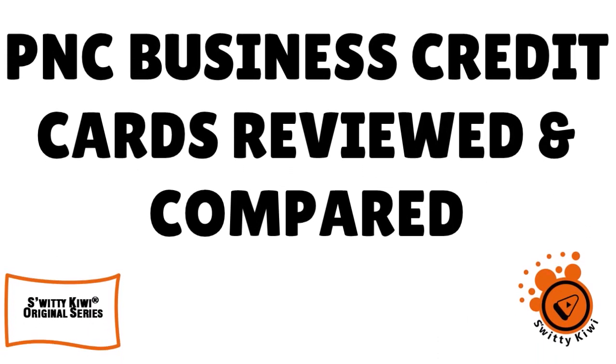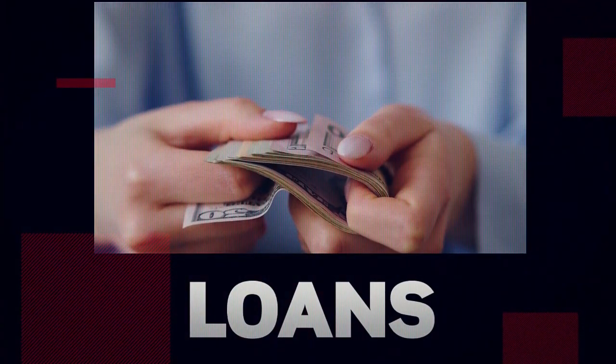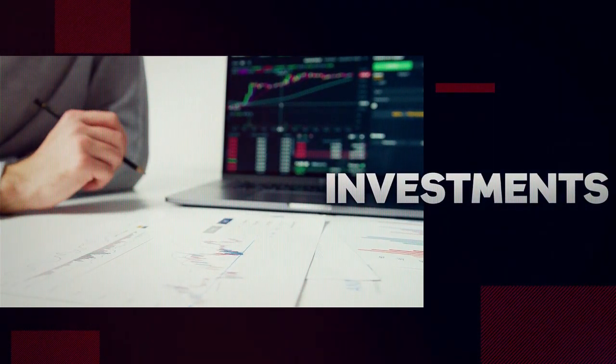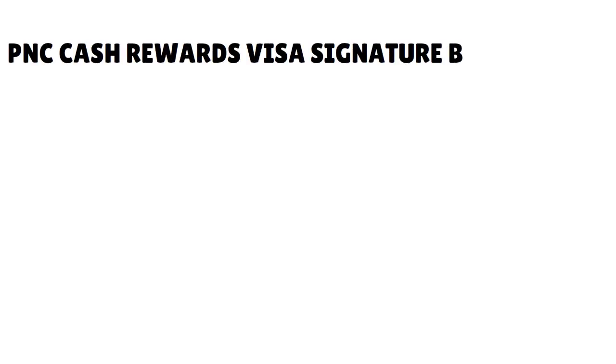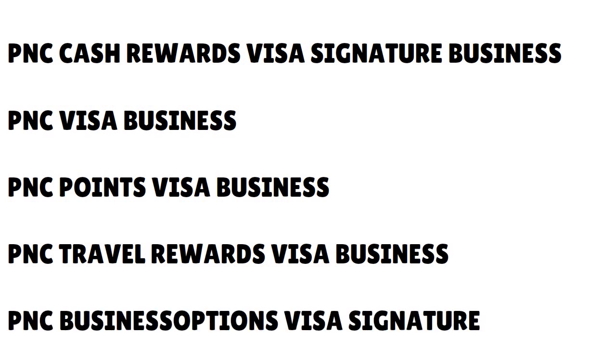Today I want to have a giant comparison of five EIN-only PNC business credit cards. Don't go anywhere if you love this kind of conversation. Welcome back folks to another edition of the Awesome Sweetie Kiwi Show. In today's conversation, I want to do a giant comparative analysis of five PNC business credit cards: the PNC Cash Rewards Visa Signature Business, the PNC Visa Business, the PNC Points Visa Business, the PNC Travel Rewards Visa Business, and the PNC Business Options Visa Signature.